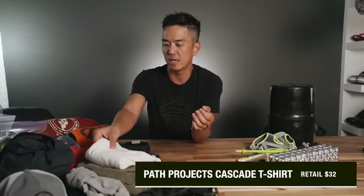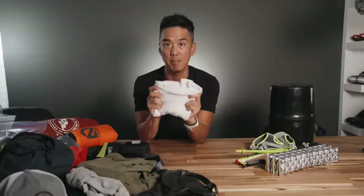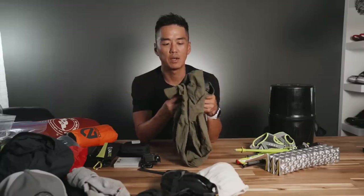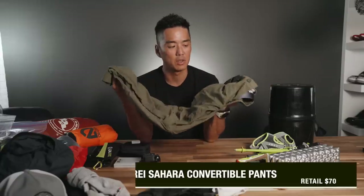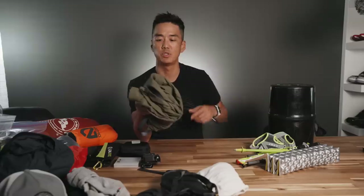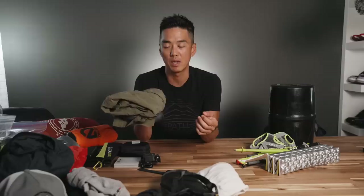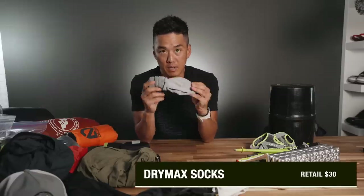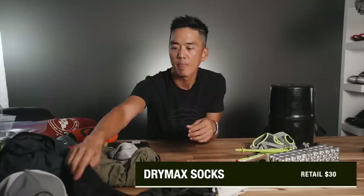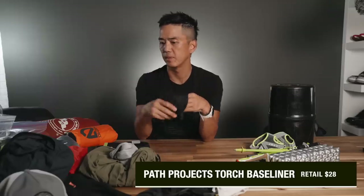Sticking with clothing, I decided to go with a Path Projects Cascade T as my main outerwear. I have never tried convertible pants before, but that is what I'm going with — these are the REI version. They're fairly lightweight and pretty comfortable. The only knock is that they don't have a zipper on the bottom to easily convert into shorts without removing your shoes. It's comfortable and lightweight, so I dig it. I also have the Drymax socks — these are socks number one — and Path Projects baseliners, the Torch versions, with a backup pair in the previous bag.